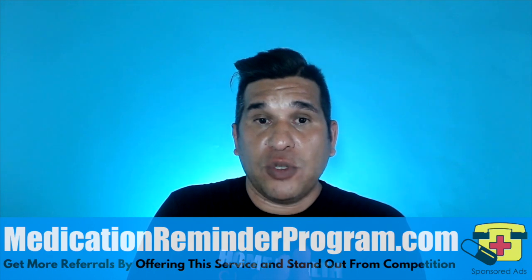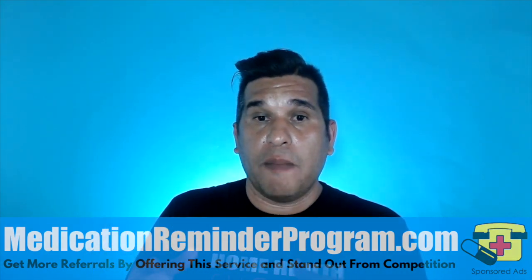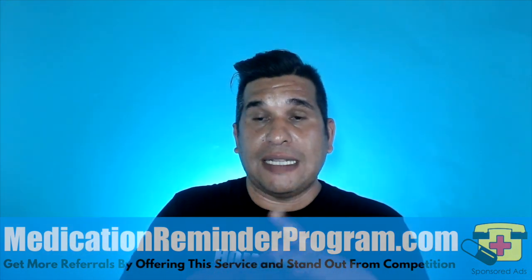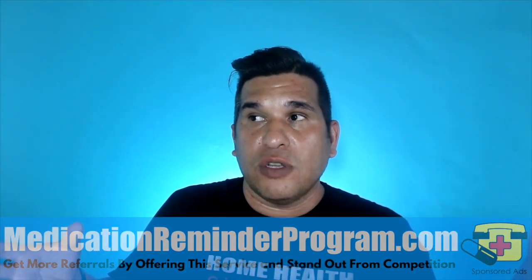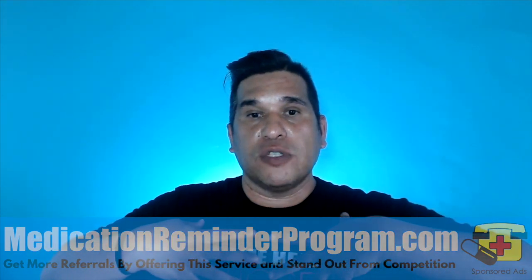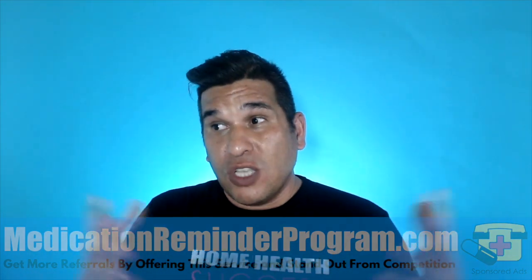For agencies that want caregivers to go to CaregiverCertificationOnline.com, a seven-day pass to do the whole training and take the test is only $29. For agencies that are part of our 10xPatientReferrals.com family, they get 50% off for every caregiver that takes the course. It's a very important thing that you must provide that education.